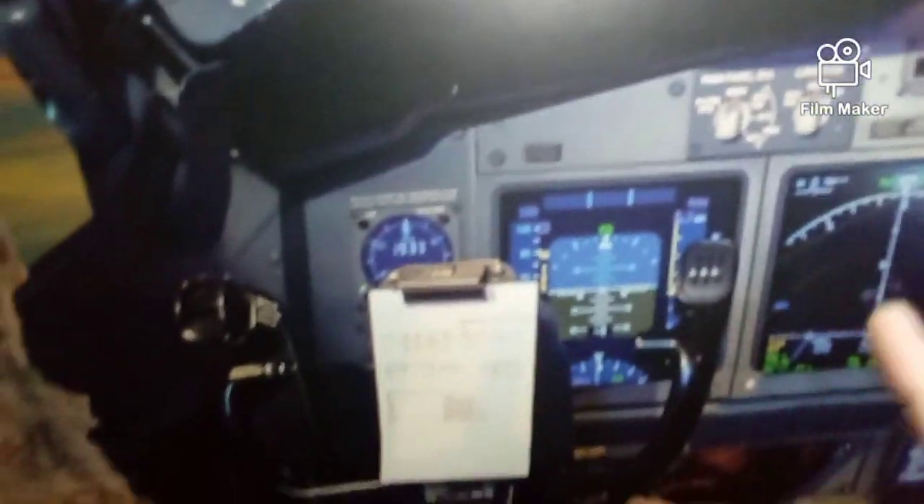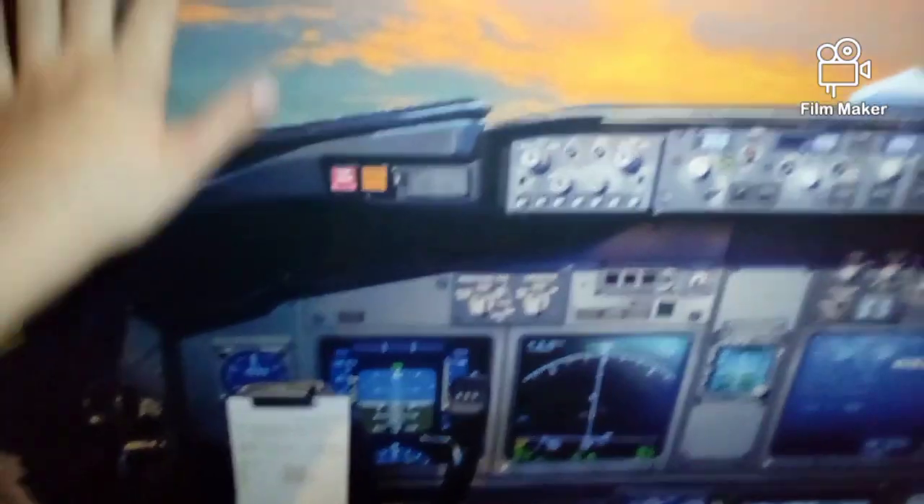Up here is a HUD — a heads-up display — which is something you can pull down so it goes in front of you. It saves you looking down at the instruments because it tells you your pitch, height, and speed. Pilots will sometimes have it down during a complicated landing so they can still look out the windows. They use all the windows to make sure they're coming in to a nice landing.